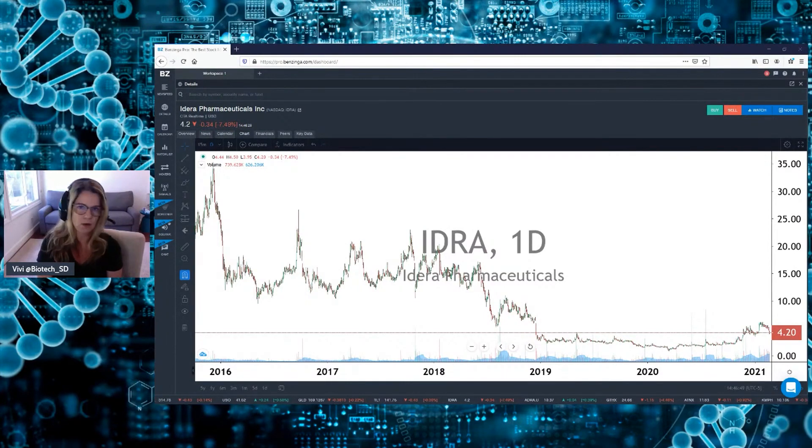Don't invest long in any companies that don't have a catalyst coming up or a drug approval. My rule of thumb is I will only invest in companies that either have an approved drug already — like PCRX, ATNX, TRVM, they all have approved drugs — or companies that are about to have an approval. For example, ITRM has a July PDUFA date. I would not buy anything today that's five years from now from approval. Don't make the same mistake I made. That's my advice for you guys.